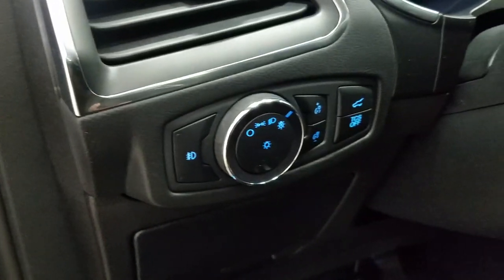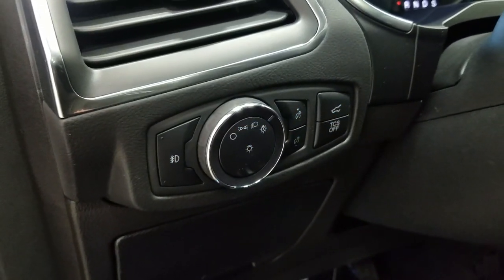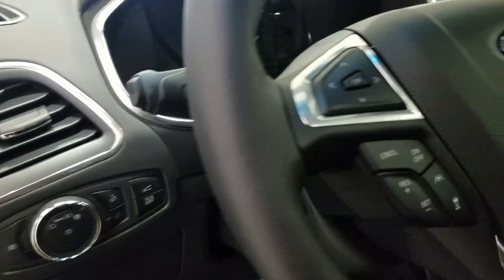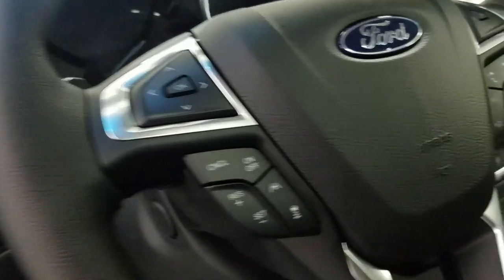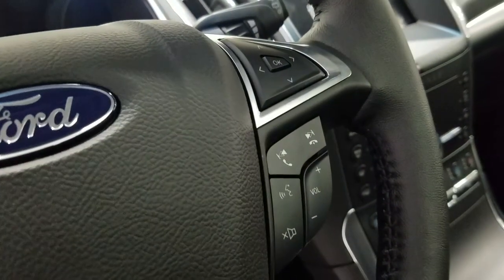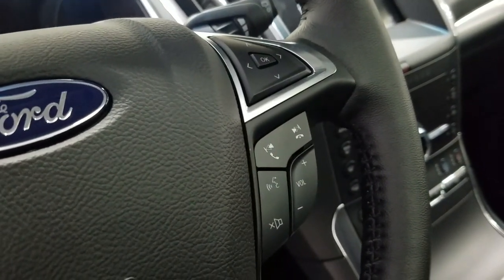Over at the steering column we have our automatic headlamp dial, as well as our liftgate button. We have a fully telescopic steering wheel with our information trackpad and adaptive cruise control settings to the left. Over at the right we have our entertainment and media trackpad and hands-free controls.